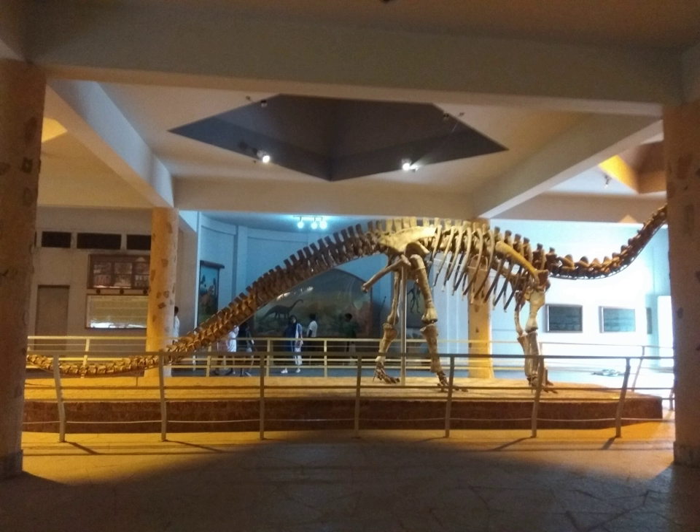It is a truly breathtaking facility which displays a rare and magnificent fossil of the dinosaur, kotasaurus, belonging to the Lower Jurassic Age, going back to about 160 million years.